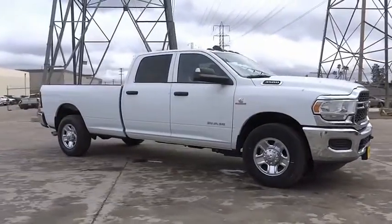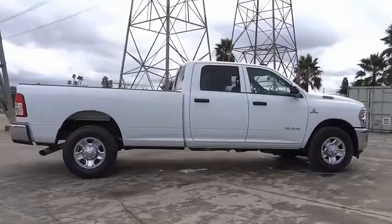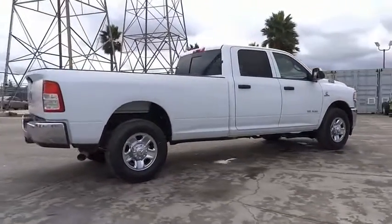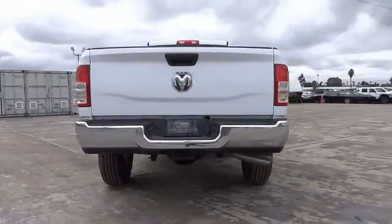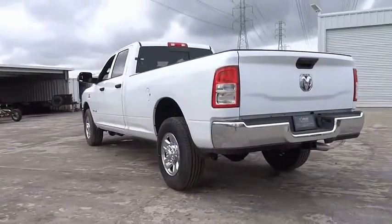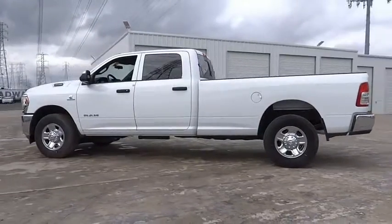We are pleased to show you the 2022 Ram 3500. Ram 3500 is a solid option for truck buyers in need of hauling capacity and serious towing. With names like Hemi and Cummins under the hood, there is plenty of muscle to back it up, and it is priced below $70,000.